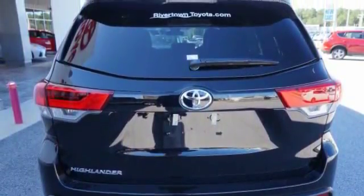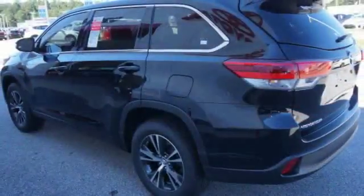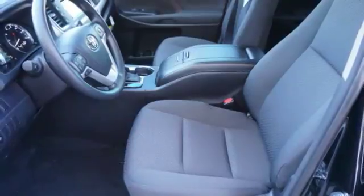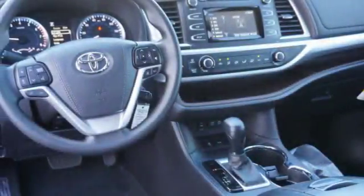A 2010 top safety pick, the Highlander is where substance meets style and is priced below $35,000. This vehicle has less than 100 miles. This isn't just a vehicle, it's an experience. So stop in for a test drive today.